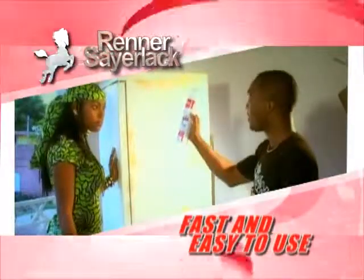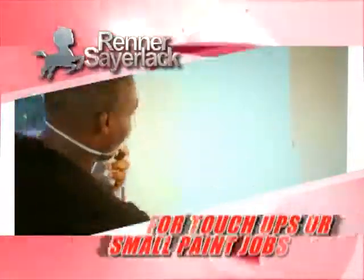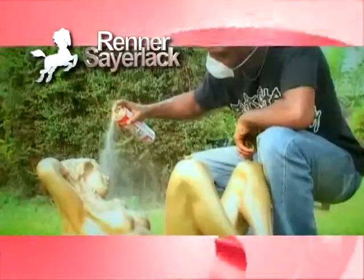Renault spray paint is fast and easy to use. No thinner or spray machines needed. The ideal choice for touch-ups or small paint jobs. Whatever the job or the color, Renault spray paint.